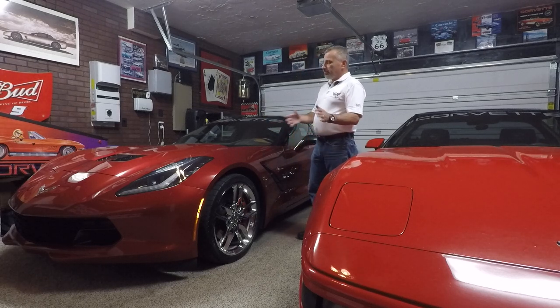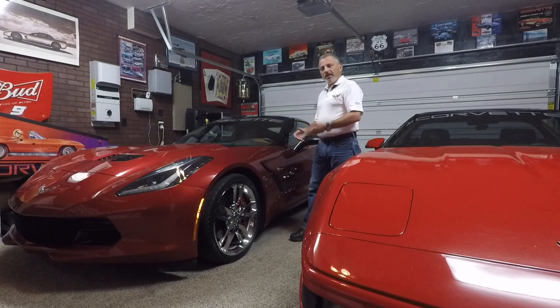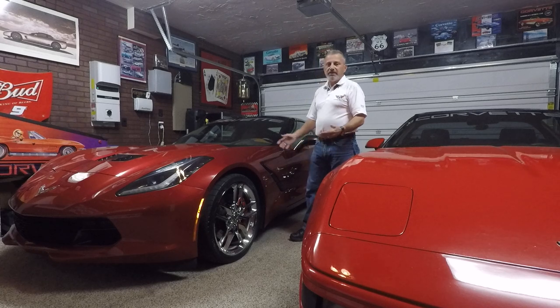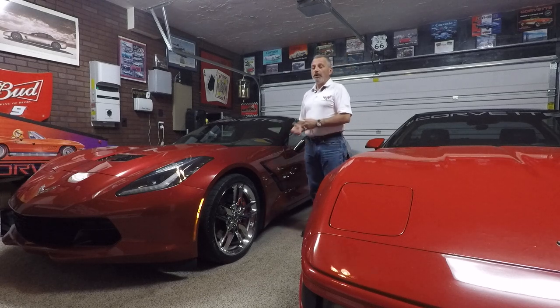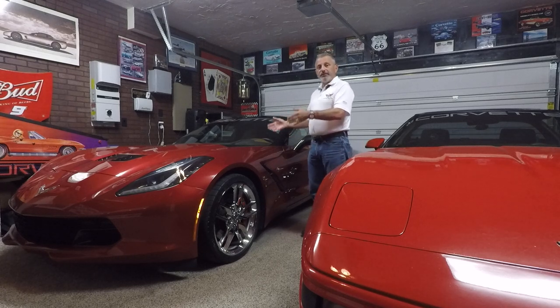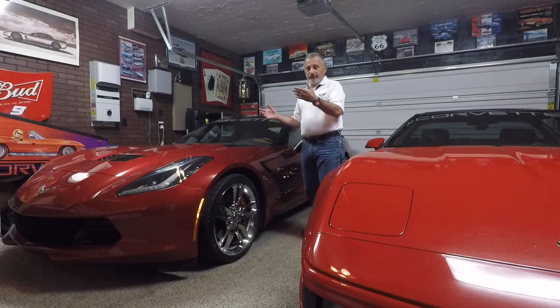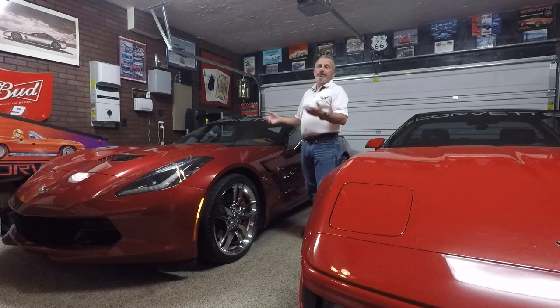This one has pretty much every bell and whistle that you can put into a car. It has the carbon fiber dash and all of the 3LT package. Some of the interior I understand, because it's a 2014, is not available anymore. I'll dedicate a full 10–15 minutes to the car, show you what I've done to it, and we'll go from there.